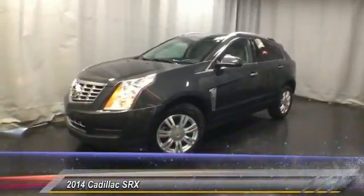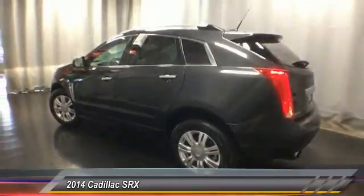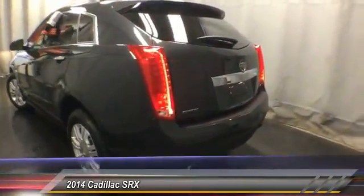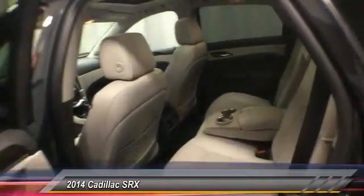The 2014 Cadillac SRX is beautiful from every angle. For driving enthusiasts, there's track-tuned handling, advanced engine power, and the added confidence of available all-wheel drive. Luxury lovers will delight in the new, stylish, and crafted cabin.